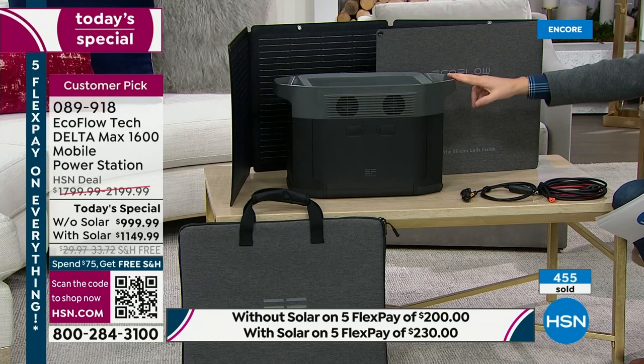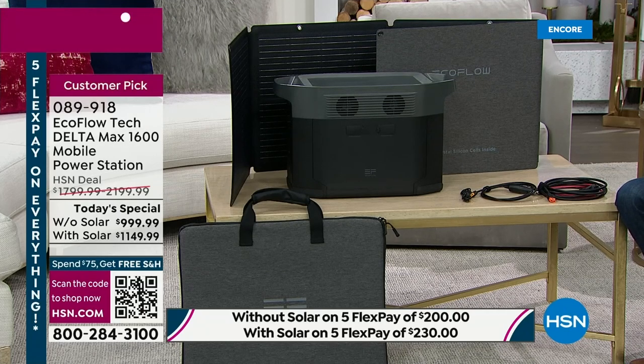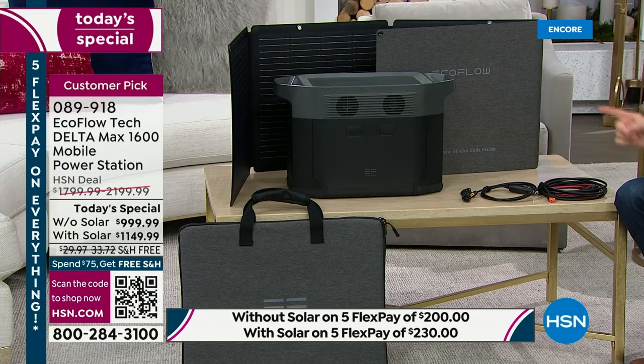This can power 99% of household appliances including a full-size refrigerator. With nearly 500 sold, I want to remind you this includes a two-year warranty. For today's special, we're going to extend that to three years. When you get this home, make sure to activate it — there'll be information in the box on how to get that extra year as an added bonus. The trend continues: virtually everybody is buying the bundle with solar.